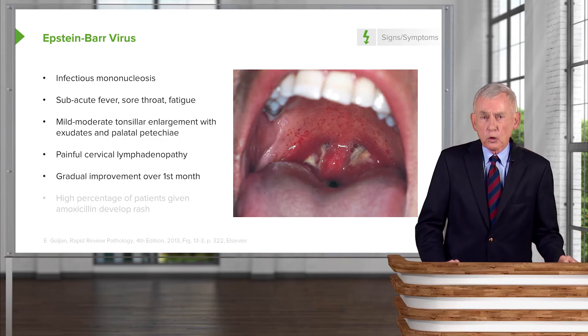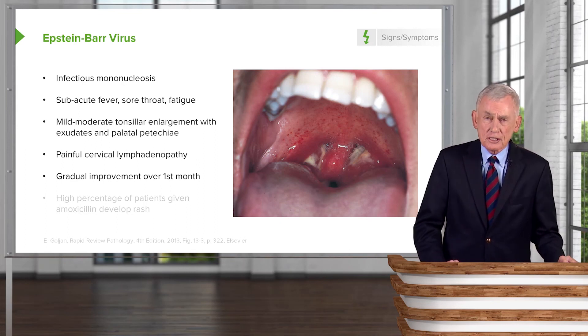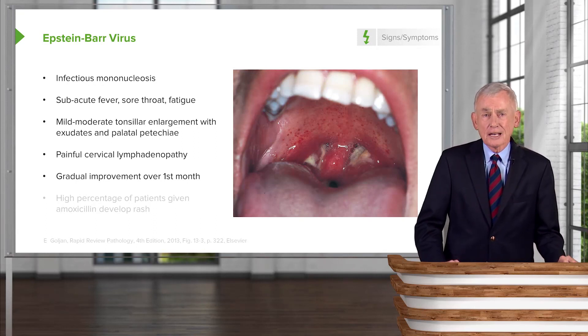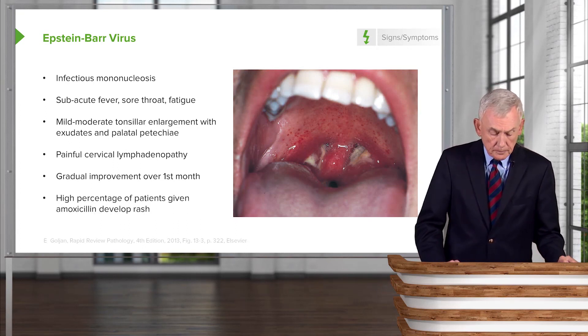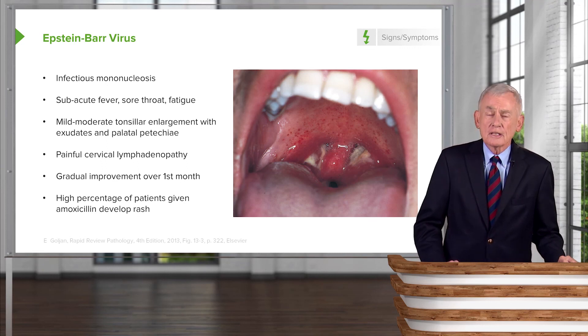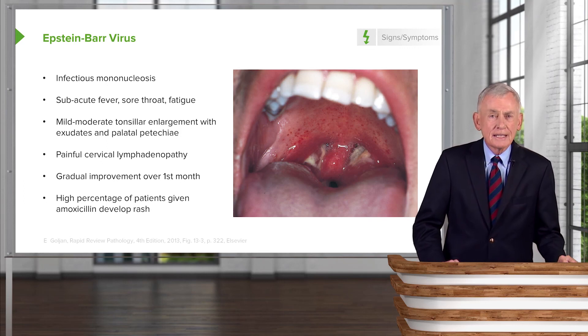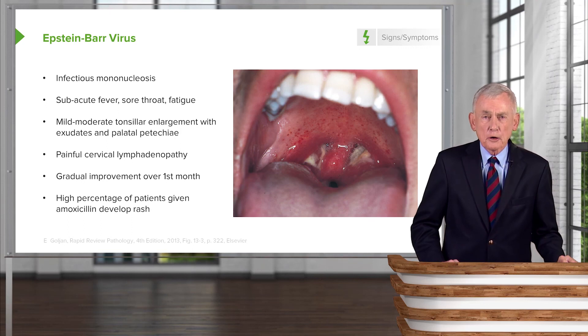Regardless of treatment, patients will gradually improve over about a month, but it's a nagging illness for teenagers. It is spread by intimate kissing, which is common in teenagers, so we need to have our antenna up for this cause of sore throat. Remember: if they receive antibiotics — particularly amoxicillin — a large percentage will break out with a rash, and amoxicillin will forever be listed as an allergy. But this is not a true allergy; it's an idiosyncrasy related to infectious mononucleosis that we don't clearly understand.